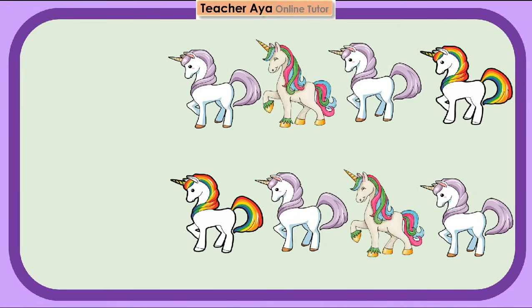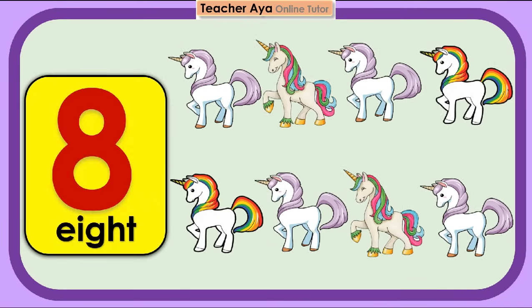Let's count the unicorns. 1, 2, 3, 4, 5, 6, 7, 8. 8 unicorns. Try to count again, children.